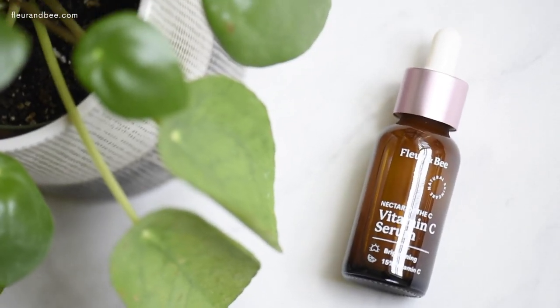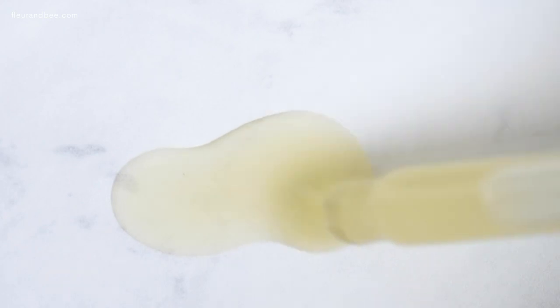You can also use jojoba oil through other products, because a lot of natural skincare includes jojoba oil. Fleur & Bee's Nectar of the Sea includes it to help boost the serum's positive benefits.